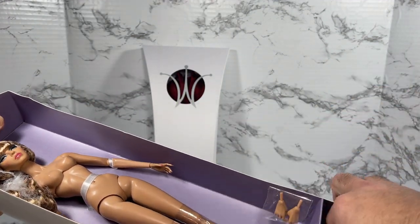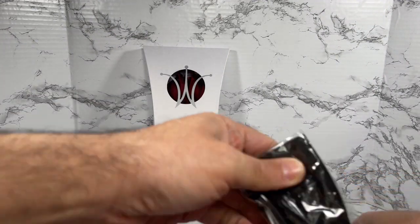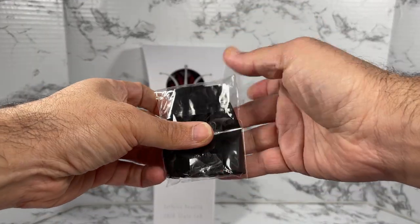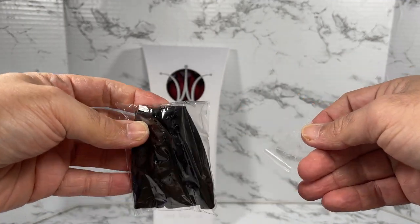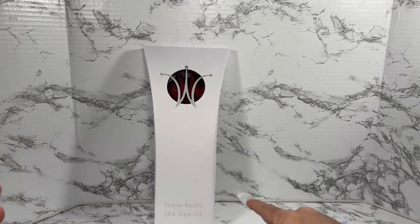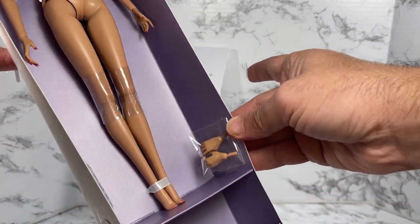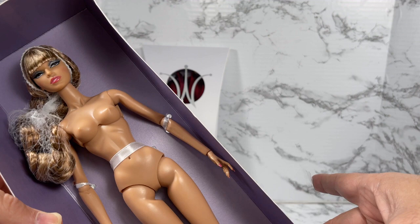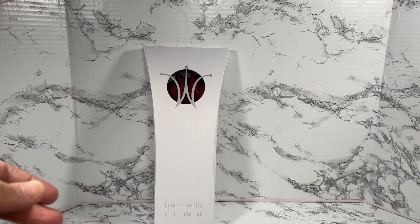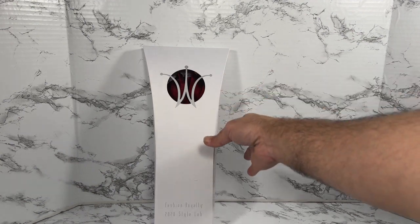It looks like she came with a skirt. I'll get that out of the plastic later so we can take a look at it. This is Social Standing Mademoiselle Margaret Jolie — she comes with an extra set of hands. I'm going to put her aside for now because I also want to take a look at the And Scene fashion.